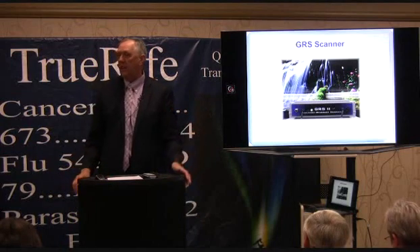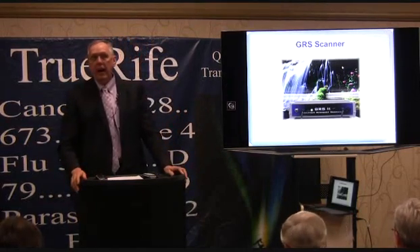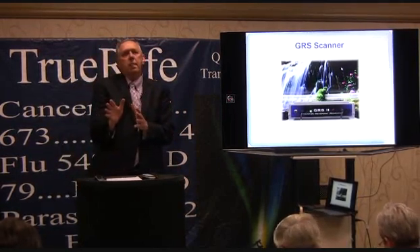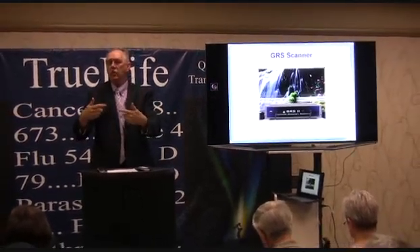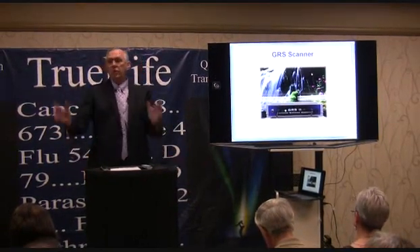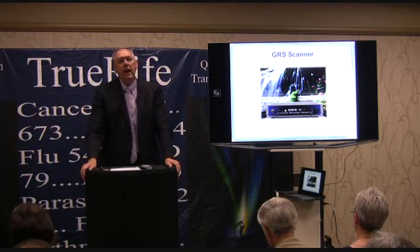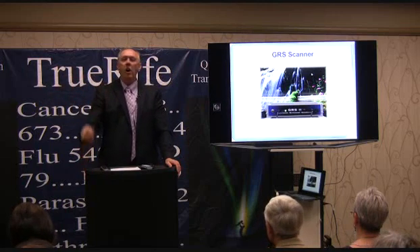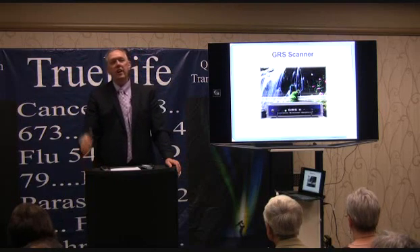We want to talk about the scanner — it's based on galvanic response. I remember trying to develop a scanner and we first tried introducing frequency into the body to see if we could hear something going on. We thought we did — we saw these little spikes. There's an instrument called an F-scan that does that. What I found out was there are always anomalies in frequency delivery; there's static and noise, and all we were hearing was the machine itself.